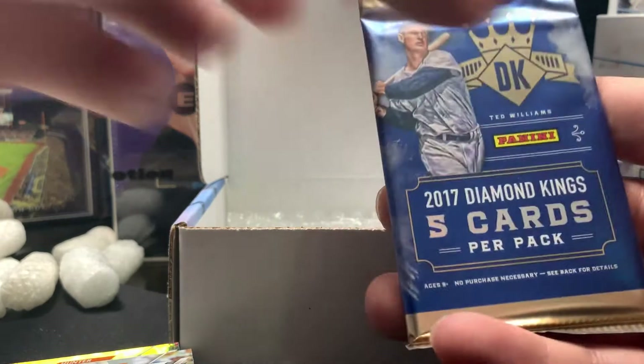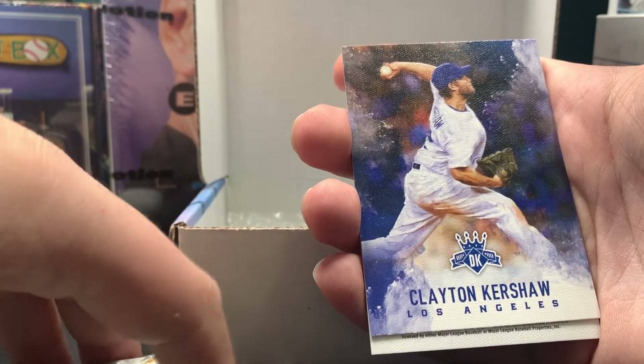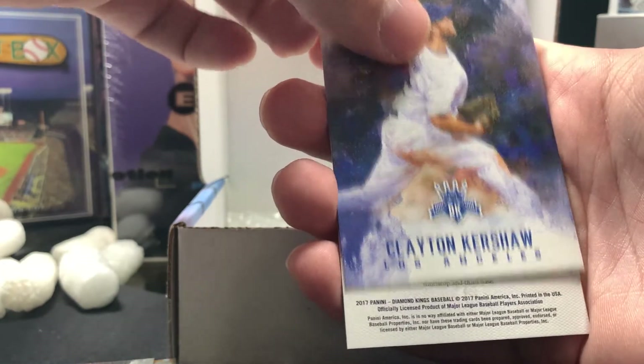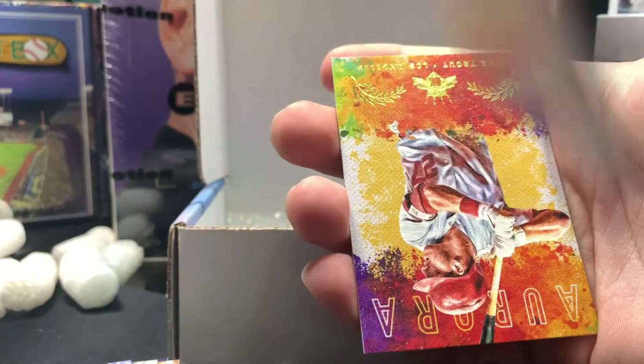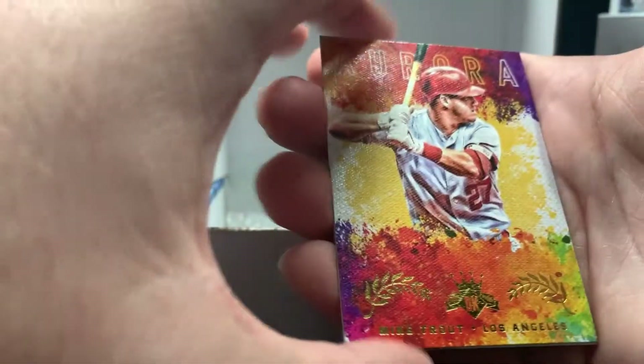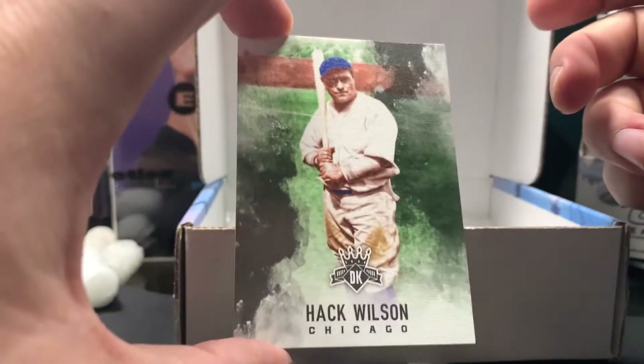Next we've got 2017 Diamond Kings — there are 5 cards per pack. I actually like these a lot, they have a really good feel and look really nice. There's another Donruss Panini set out of 2020 — I don't remember specifically what it's called — but Diamond Kings looks very very nice. This is an Alex Bregman rookie card parallel with a frame around it, not numbered. We've got a Mike Trout Aurora card — also not numbered, very cool card. And our last card is Hack Wilson with the Cubs.